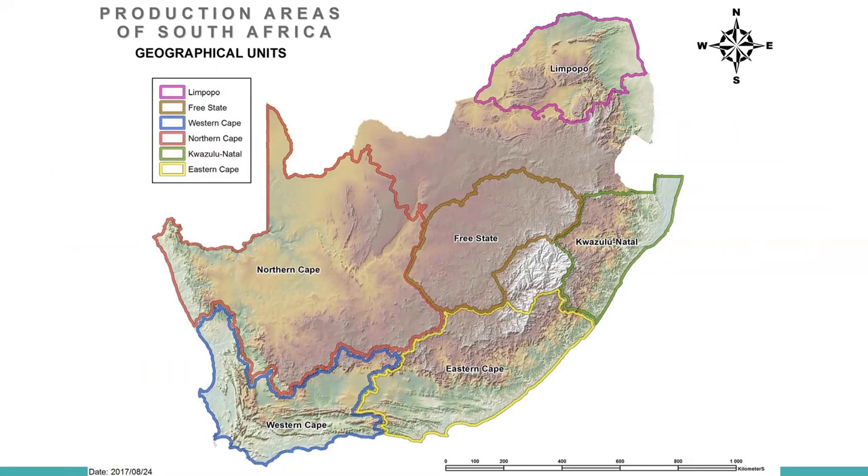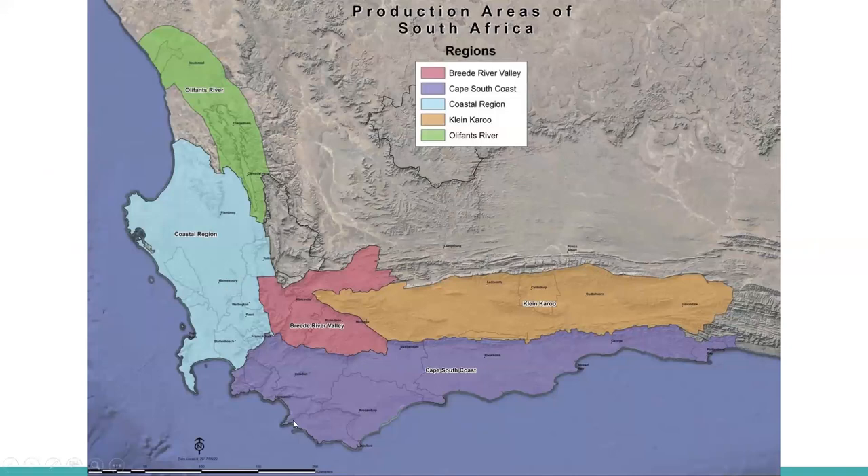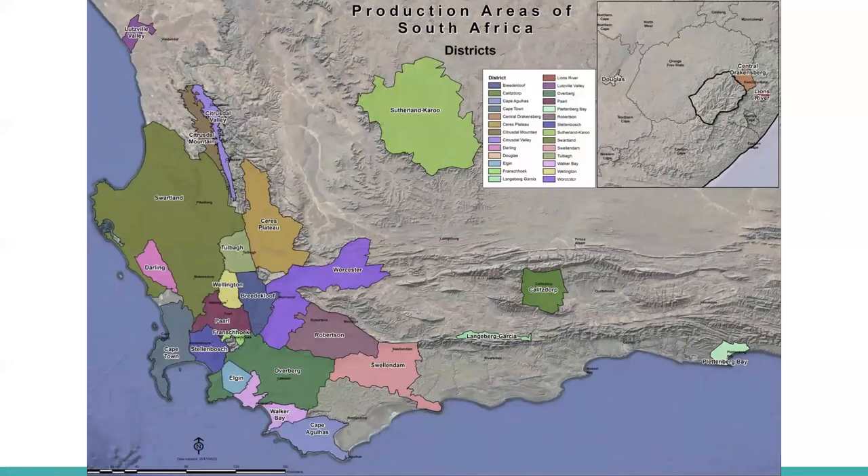Here's the map of the geographical units again. Getting down into the Western Cape: you'll also see Oliphants River up in the north, the Coastal Region, and Cape South Coast. These two areas are going to be the focus of most quality wine discussion. Breede River has some and Klein Karoo has even less. Here's a snapshot of the districts in the Coastal Region — again, we'll focus a lot of attention on the Coastal Region and Cape South Coast.